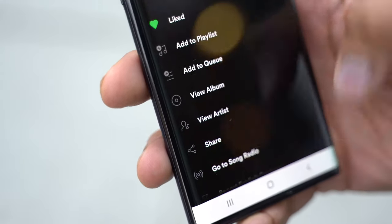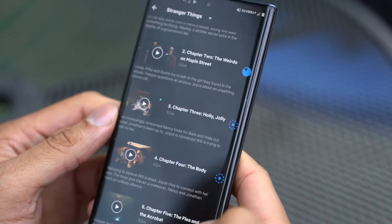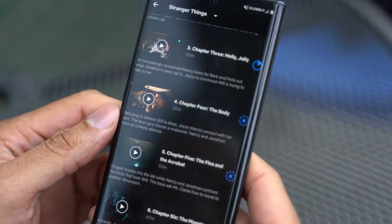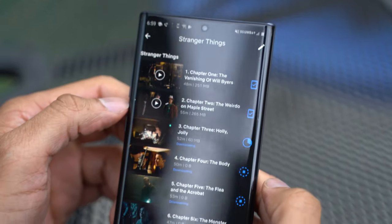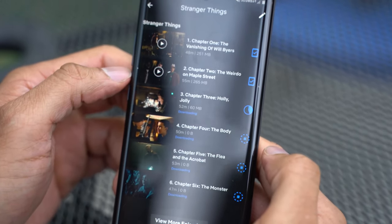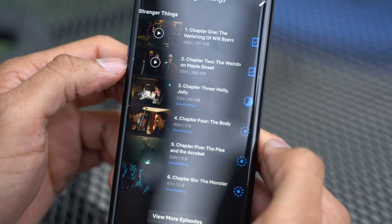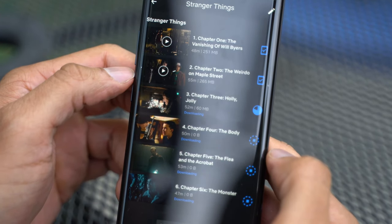After music, we decided to do some video downloads using Netflix. We went to download some episodes of Stranger Things, and you could see the speed per episode — it takes nearly a matter of seconds. You could have entire seasons downloaded in minutes, right onto your phone. That's going to be great for those who want to download something just before boarding a long flight and need to grab it quickly.